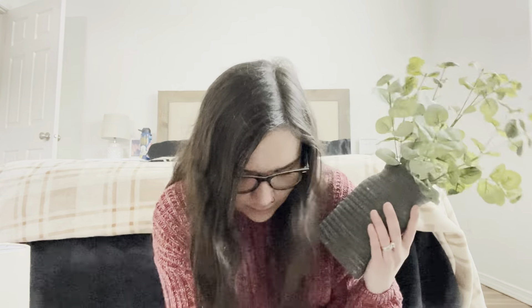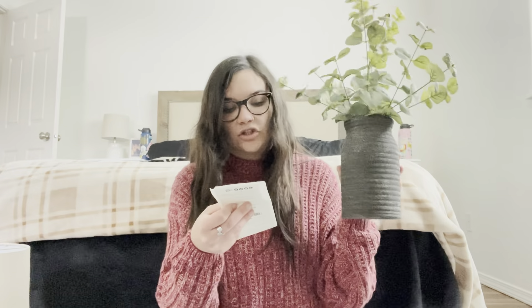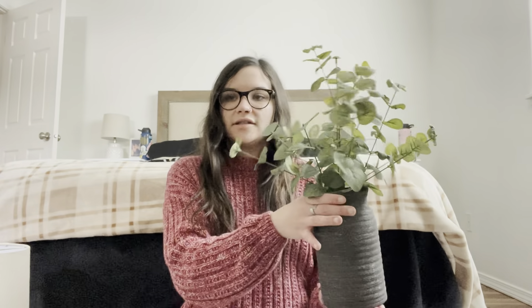The next item is this really pretty eucalyptus arrangement in a really nice black distressed textured vase. This was $29.99, and it was 50% off the week I got it, so I only paid $15. I thought this was a really good size for only $15.